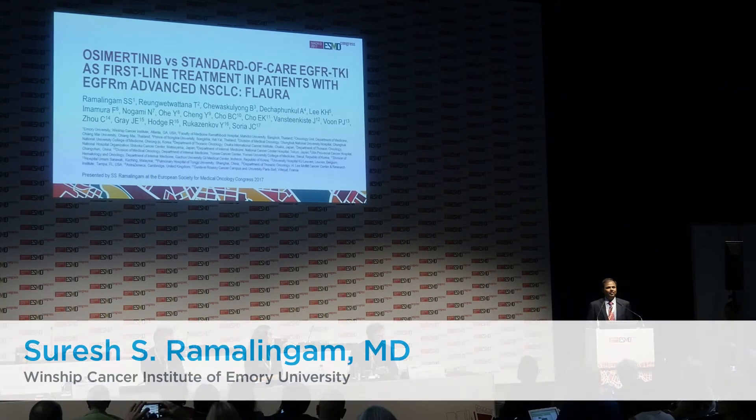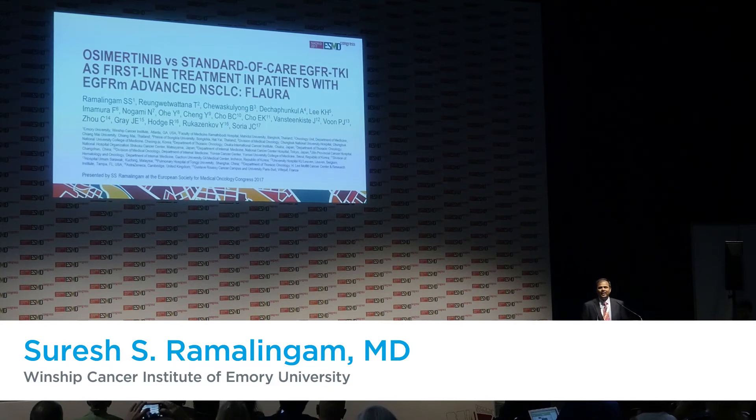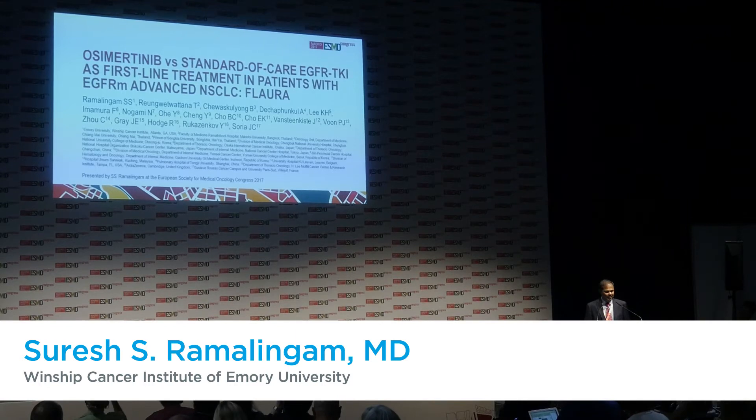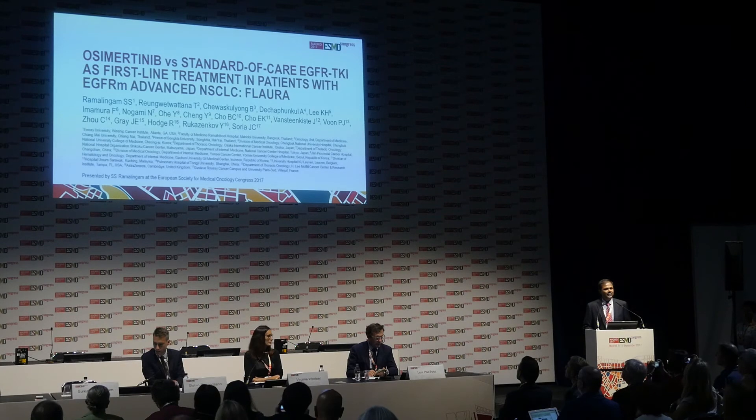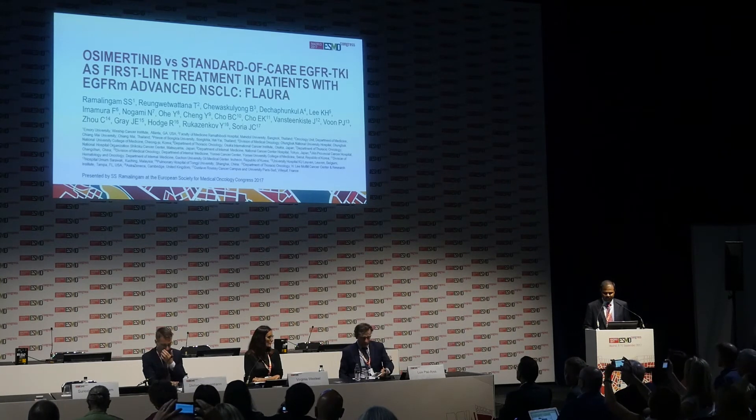The results of the FLORA study that we will present this evening will define a new standard of care for patients with EGFR mutation-positive non-small cell lung cancer. I'll walk you through the top highlights of the trial. This is a randomized phase 3 trial that compares osimertinib to standard of care EGFR inhibitors in patients with EGFR mutation-positive lung cancer.